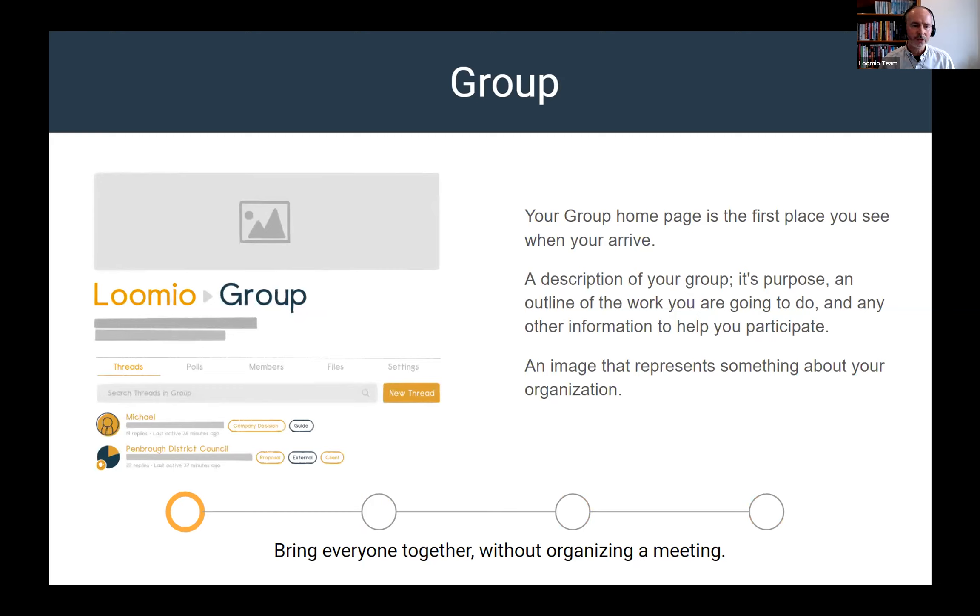Groups are a place where you gather — it's the place most people come to when they arrive. There's typically a description of what's happening in the group and information about what kind of work will happen there. We encourage people to have a purpose and a clear description about how you can participate. There may also be a frame around a code of conduct or a link to a constitution or terms of reference for that particular group.